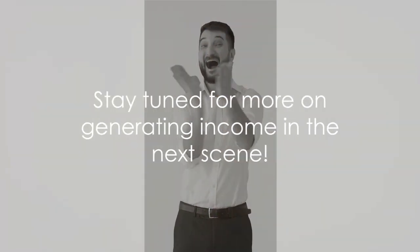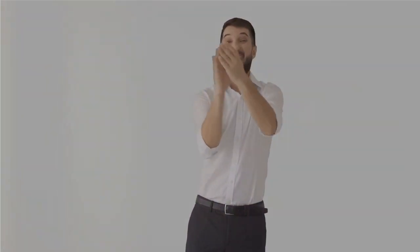Remember, consistency is key, so keep creating and uploading quality content. Once you've set up your account, it's time to focus on how to generate income. Stay tuned.